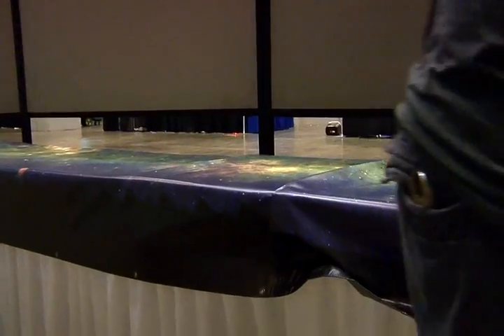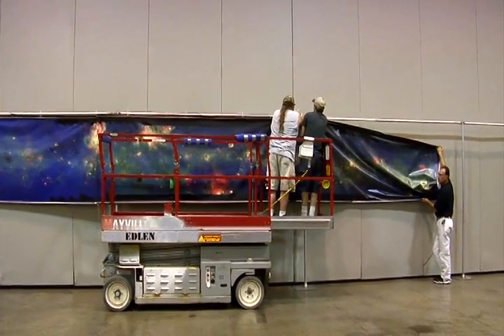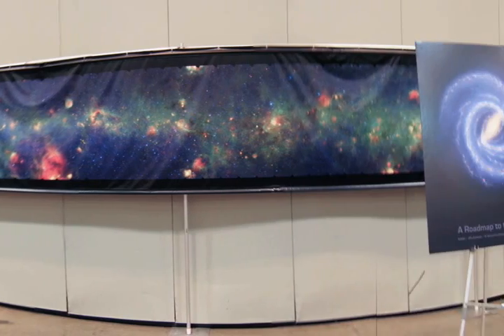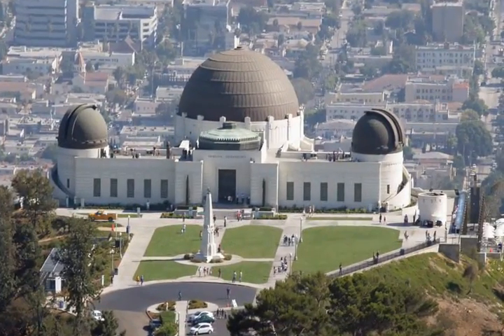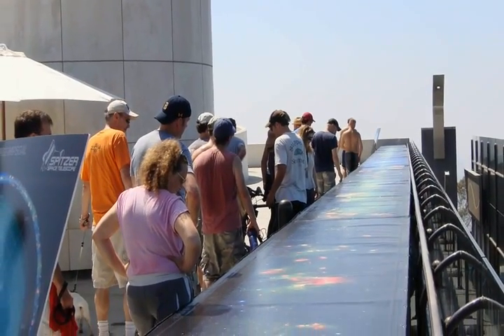A space image this big takes a lot of space to show off. Spitzer unveiled this giant banner — 4 feet tall and 180 feet long — at the 2008 Summer Meeting of the American Astronomical Society in St. Louis. Since then, it's been on display at the Adler Planetarium in Chicago and at the Griffith Observatory in Los Angeles.